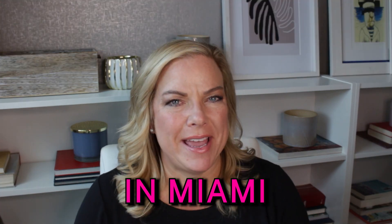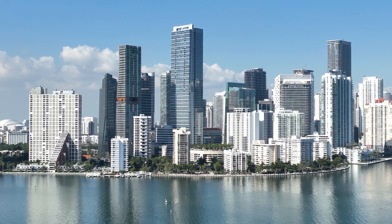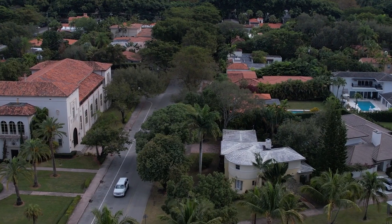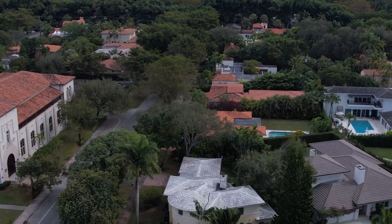Today I'm going to talk about the first steps when buying a home in Miami. Miami is an incredible city to live in, but there is a lot of different real estate throughout our city — a lot of different price points and expenses that come with owning a home in Miami, even a condominium. So today I'm going to talk about the first steps you should take if you're thinking about buying a home in Miami.